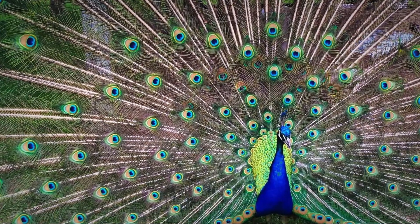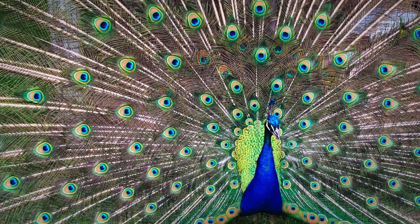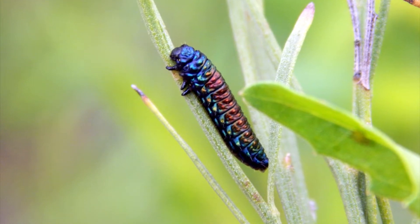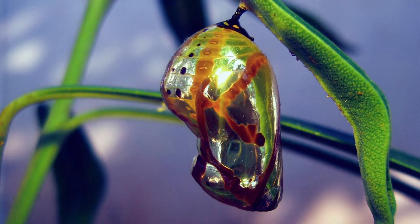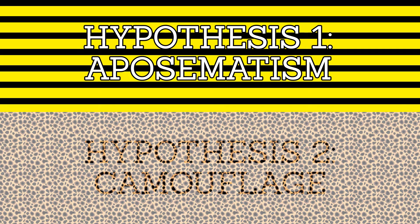In many animals, iridescence can be explained by sexual selection, as it serves an important signal in mate choice. However, it can't explain why we find iridescence in non-reproductive life stages, such as beetle grubs, caterpillars, or even butterfly chrysalises. This leaves us with two other possible hypotheses: that iridescence could serve as a warning signal to discourage predation, or that it could be camouflaging beetles from predators.